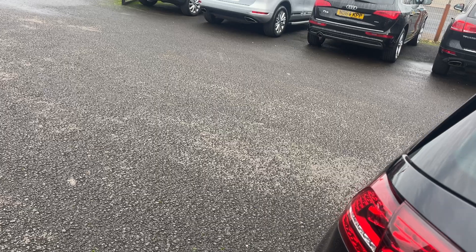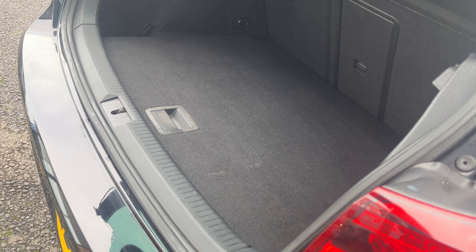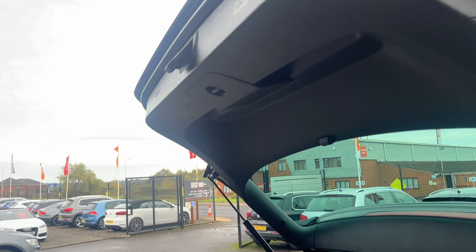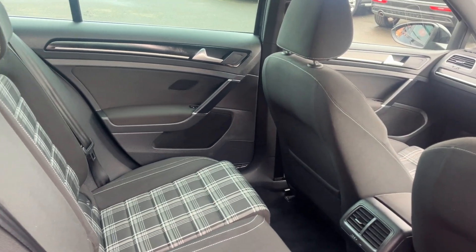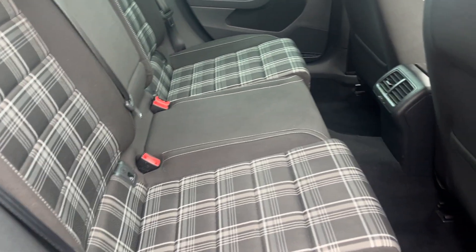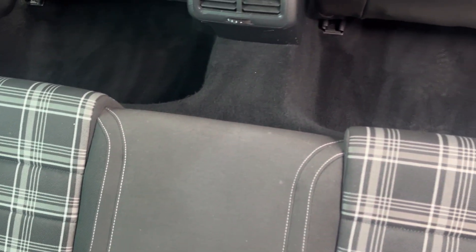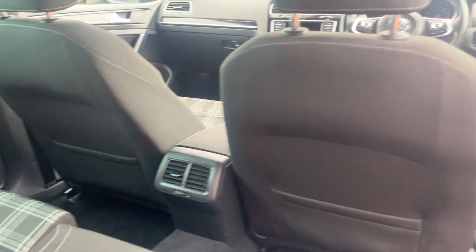We'll have a look through the interior — parcel shelf is present, carpets look good and in nice condition. Plastics look good as well. The door card on the driver's side rear looks good. The GTD cloth seats look in nice condition. There are isofix points on the outer seats and three-point belts. Door card on the passenger side rear looks good. Carpets look good, no odours at all or traces of any pet hair. Back of the seats look good as well.